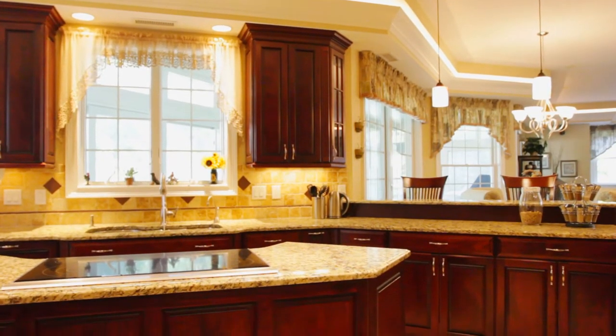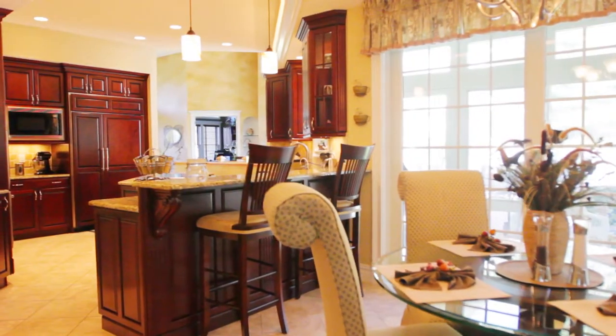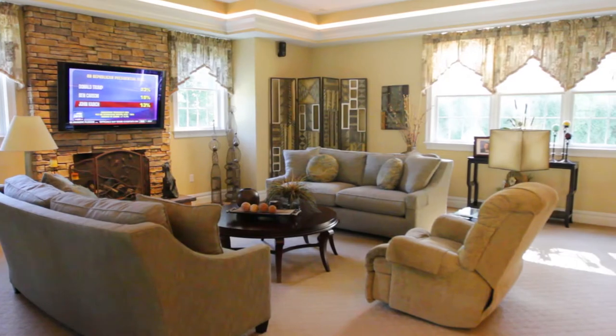This gourmet kitchen opens graciously to the oversized family room. Custom crown lighting sets the mood just right with a floor-to-ceiling brick fireplace.